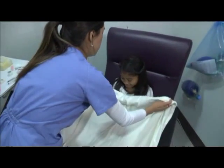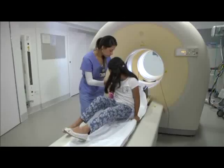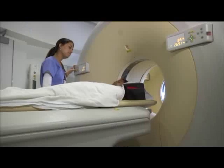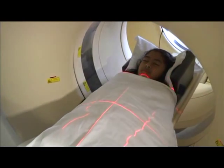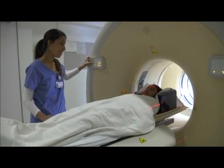Once you've had your tracer and wait for it to work, you're ready to take your pictures. When you walk into the PET CT room, all you have to do is lie down on the bed and it will move you into the right place. You must hold very still during your pictures in the PET CT. Before you know it, you'll be all finished.